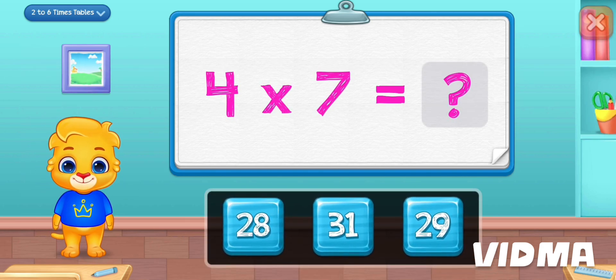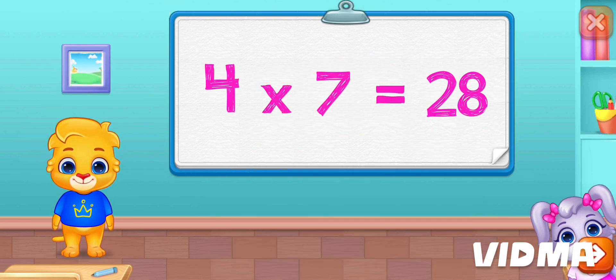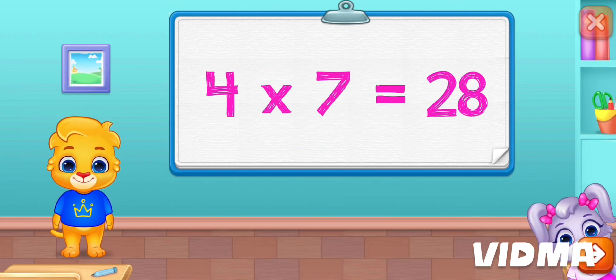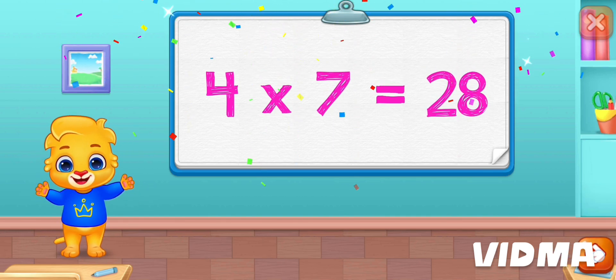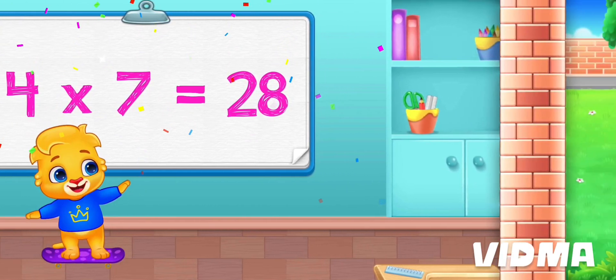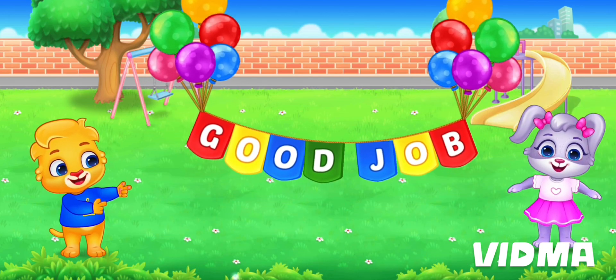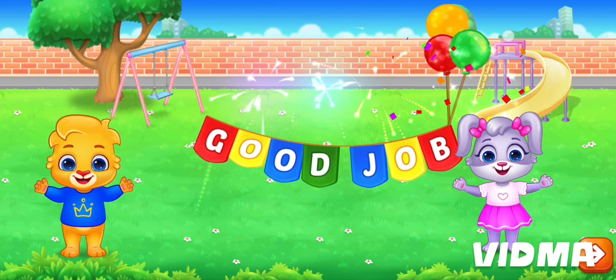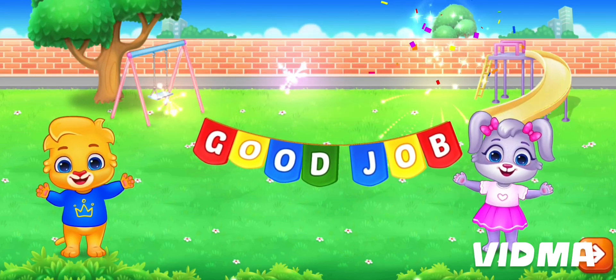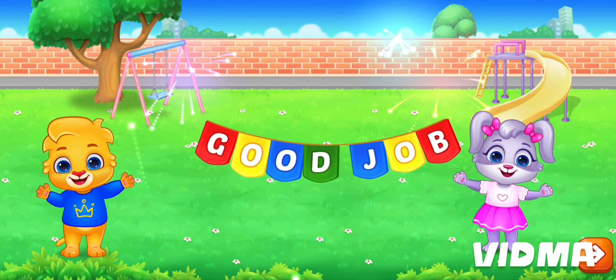Four times seven is twenty-eight! Good job! Five times eleven is thirty!